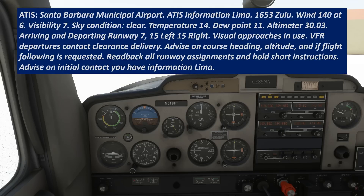VFR departures contact clearance delivery with on-course heading, altitude, and if flight following is requested. Read back all runway assignments and hold short instructions. Advise on initial contact you have information Lima.